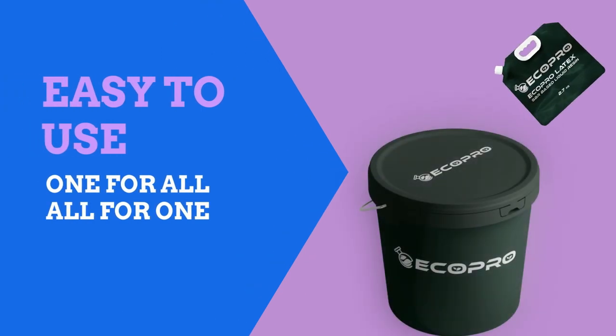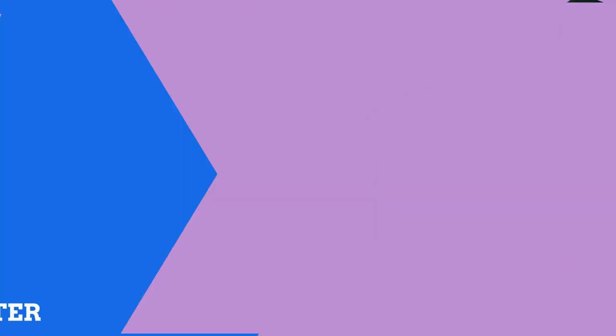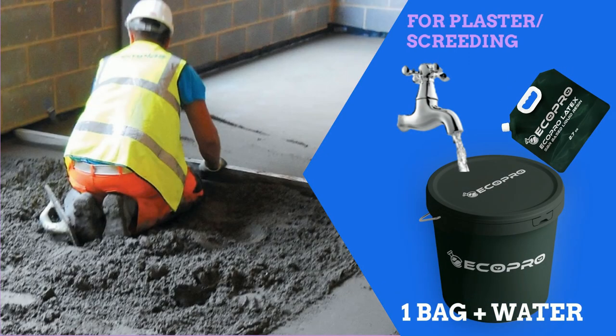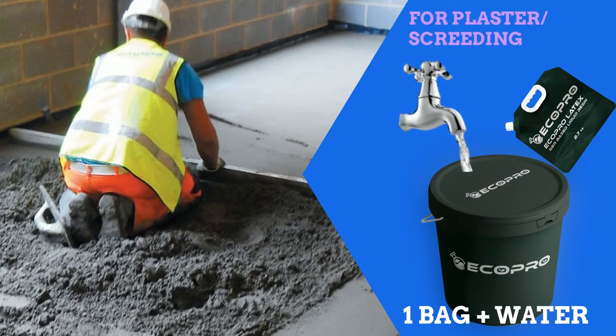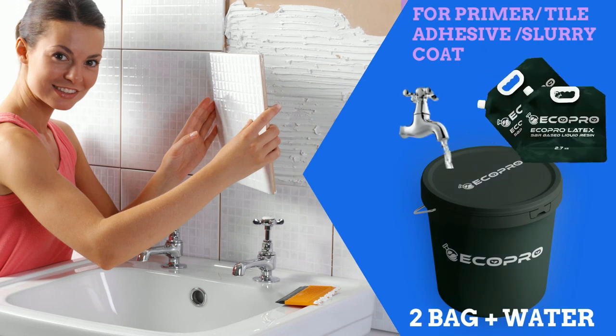In addition to these benefits, it is also very simple and easy to use. For plastering or screeding, you will need one bag only. For tiling primer or slurry coat, you will need two bags.